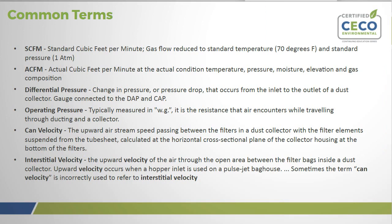Let's move into some common terms. The first is SCFM — standard cubic feet per minute — which is the gas flow reduced to standard temperature, usually 70 degrees Fahrenheit, and a standard pressure of one ATM. ACFM is actual cubic feet per minute at the actual condition temperature, pressure, moisture, elevation, and gas composition of the process.